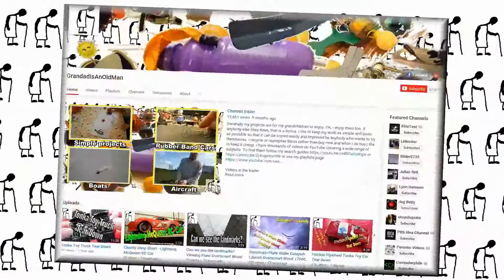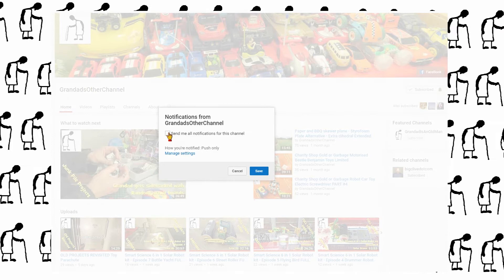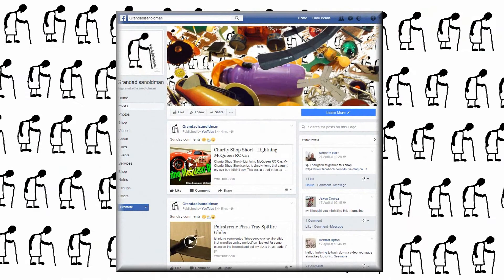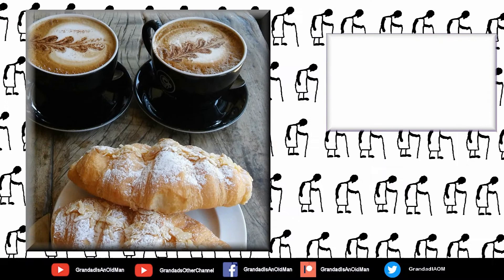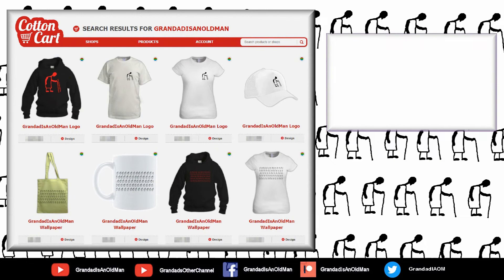I could probably make these available but I didn't actually intend these as merchandise as such — this is just for me to wear. So there you go, Grandad's t-shirt. There's my Facebook page and you can follow me on Twitter. You can help keep my channel running by donating a dollar on Patreon to buy me coffee. And if you fancy some Grandad merchandise, I have two shops — one on Redbubble and the other on Cotton Cart. Finally, you can always find more information in the video description. Thanks again for watching.